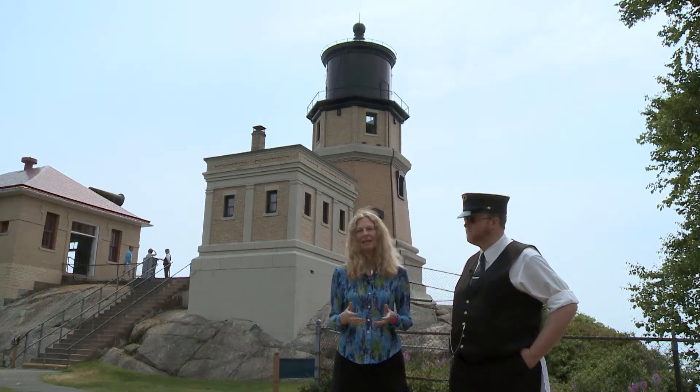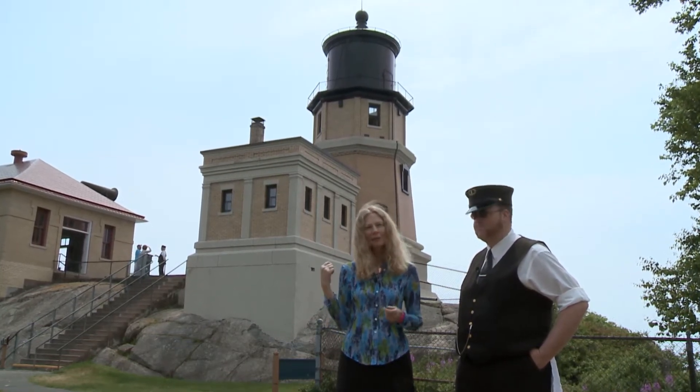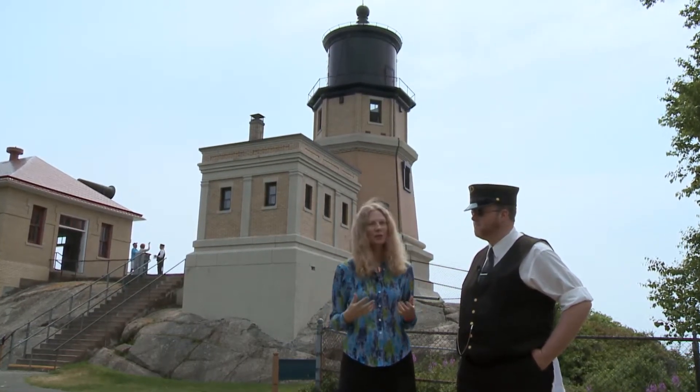Minnesota is the state of 10,000 lakes, and the biggest one, of course, is Lake Superior, just behind me. And if you have a big lake and you have a shipping industry, you need a lighthouse. That's Split Rock Lighthouse. This is a historical site, and we'll have a chance to look around. Meanwhile, I think Roger knows just what he wants to paint.